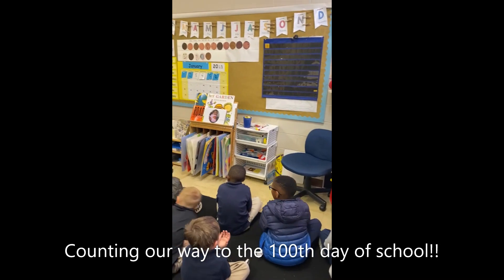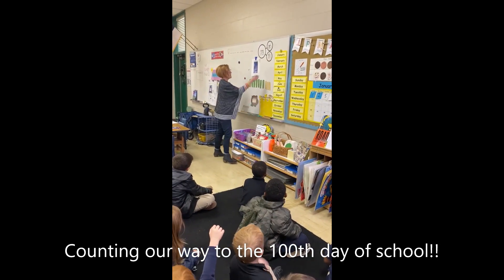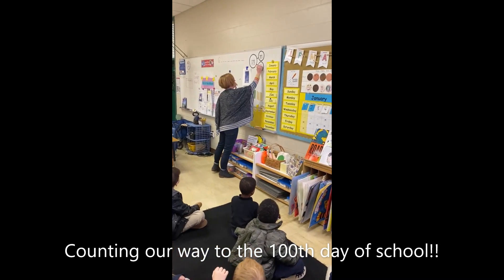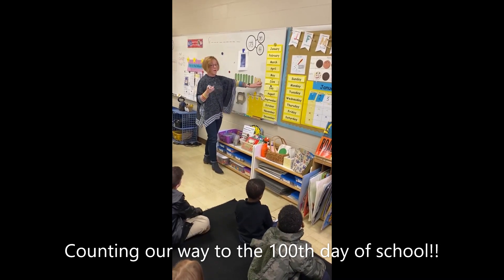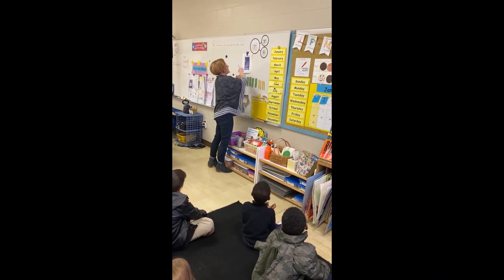74. Because 73 plus one more will give us 74. But wait — there's more. I'm going to erase this three. What do I need to put here now? Four. And then if I have 70 in my tens and four in my ones, what's my whole number? 74. Right.